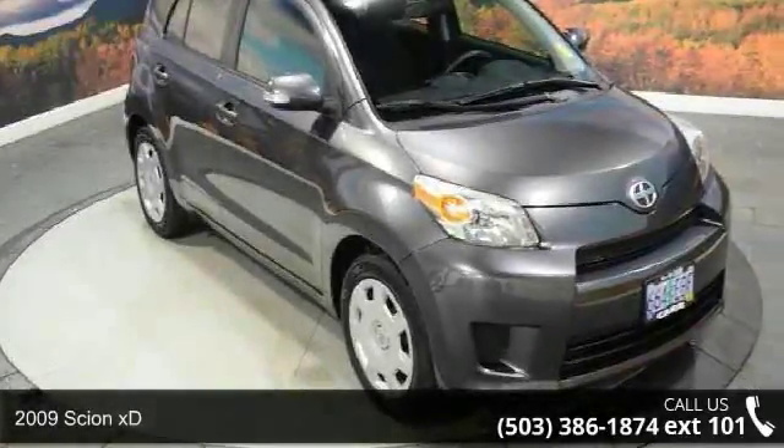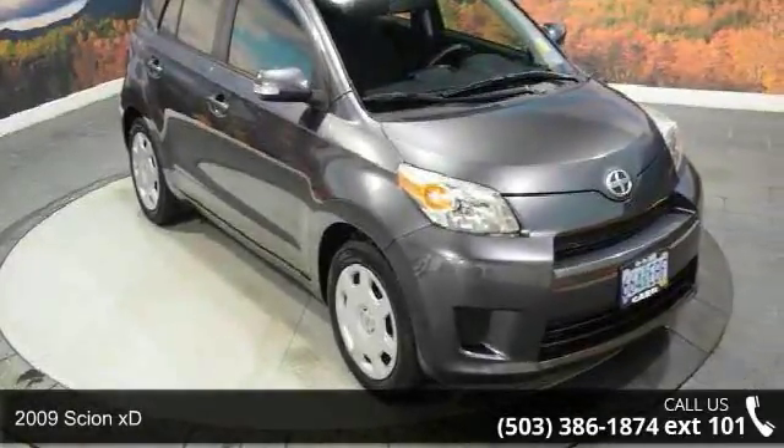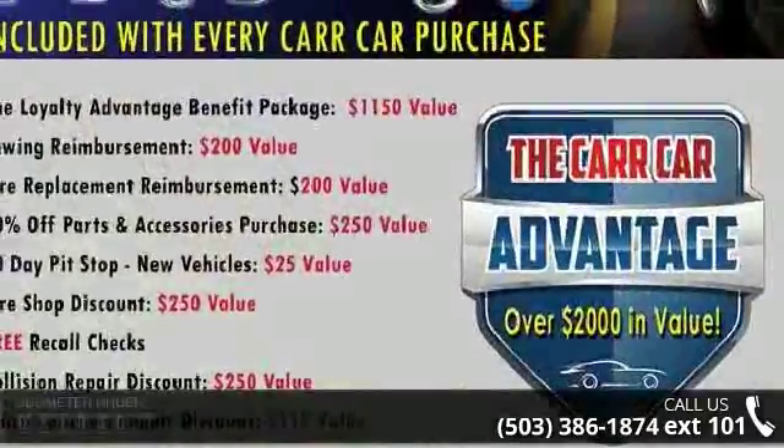Step into the 2009 Scion XD. If you are looking for an automobile with great features, look no further.